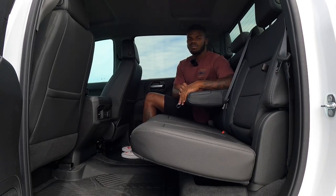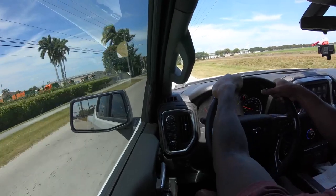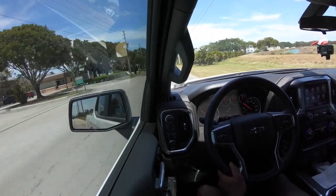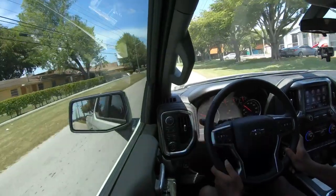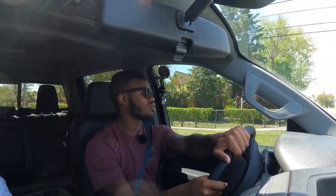The Silverado has a spacious backseat. The multi-flex tailgate opens six different ways. Visibility out of the Silverado is really good, aided by large side mirrors. This has blind spot monitor and lane departure warning to keep you safe on road trips. The seats are very supportive and comfortable. The 5.3-liter V8 makes 355 horsepower and 383 pound-feet of torque paired with a 10-speed automatic. The ride quality is really good, with the two-inch factory lift using Rancho shocks.